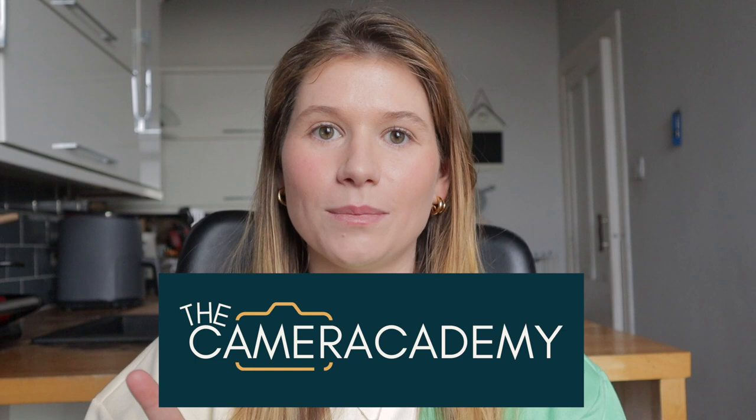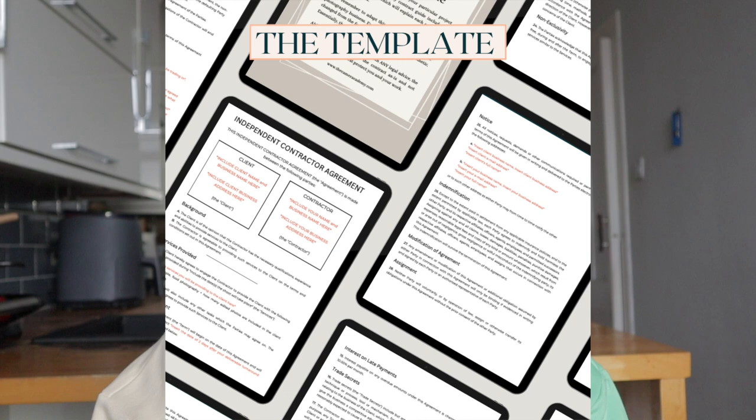On an exciting note, I have just launched the Camera Academy, and I have included the contract template that I use, which has been put together with the help of a legal professional. It has saved me on many, many occasions, as well as a guide that explains all the different legal jargon and definitions of the clauses. So make sure to go and check that out if you're interested. Let me know in the comments below if you've always used a contract or if you've never used one but now you're going to start. I always love to hear from you — thank you so much for watching and I will see you very soon.